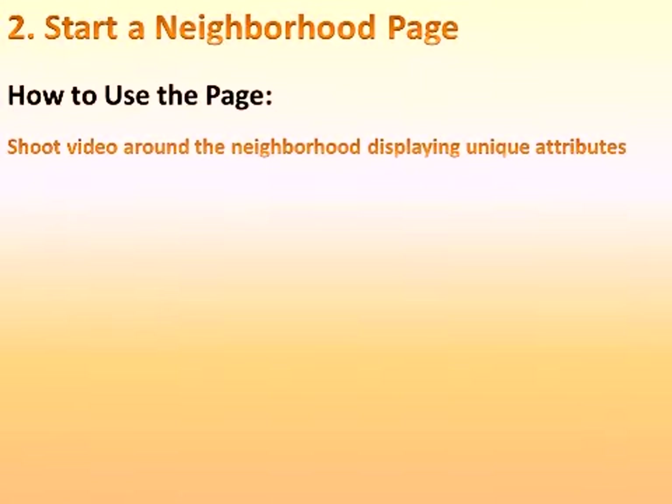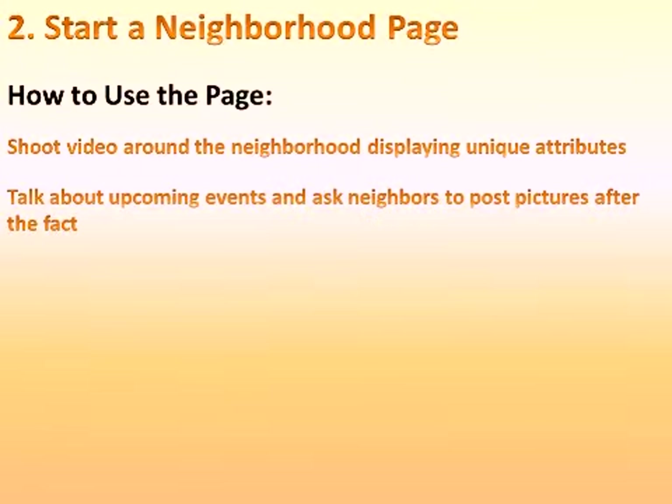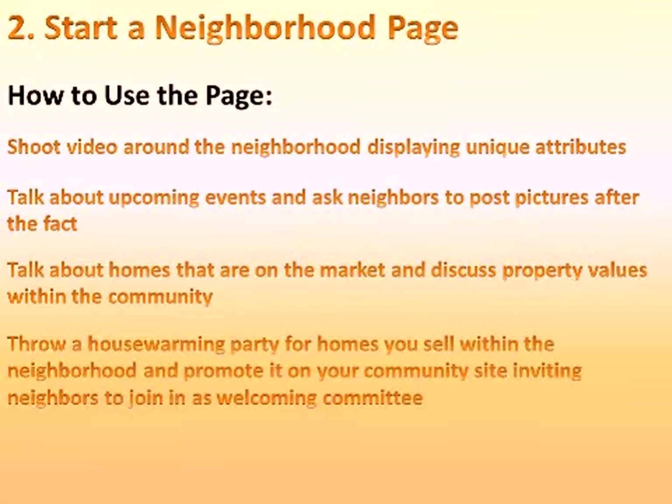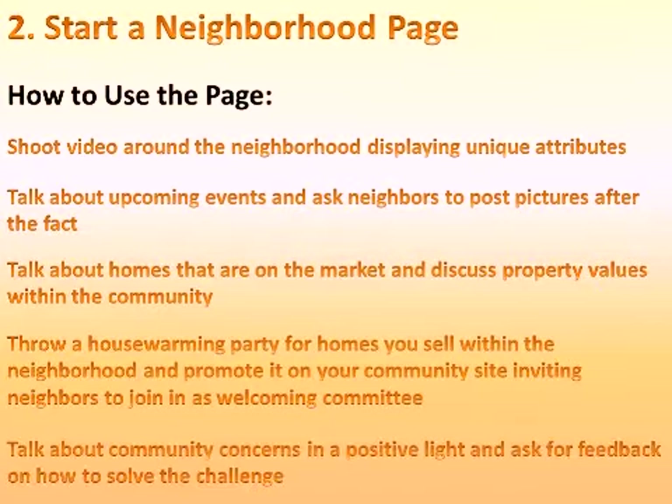How to use the page: shoot video around the neighborhood displaying unique attributes. Talk about upcoming events and ask neighbors to post pictures after the fact. Talk about homes that are on the market and discuss property values within the community. Throw a housewarming party for homes you sell within the neighborhood and promote it on your community site, inviting neighbors to join in as a welcoming committee. Talk about community concerns in a positive light and ask for feedback on how to solve the challenge.